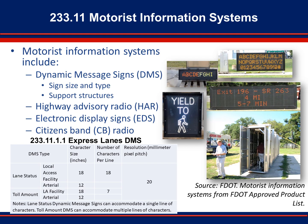Section 233.11 covers motorist information systems. Motorist information systems include dynamic message signs, other electronic signs, highway advisory radios, and citizens band radios. Design considerations for dynamic message signs include sign size, sign type, and required support structure. New to this section are requirements specifically for express lane DMS, including character heights, characters per line, and sign resolution, also called pixel pitch.